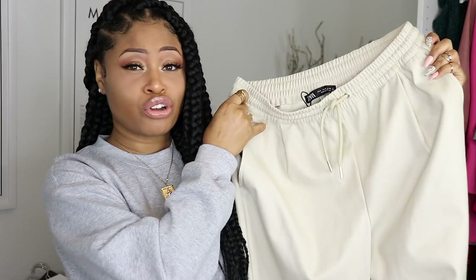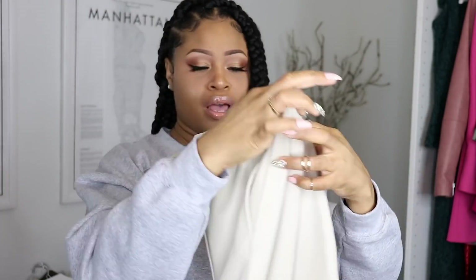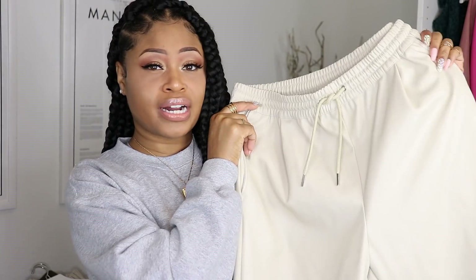I also got some joggers from Zara — I absolutely love joggers. You can pair them with a casual outfit or dress them up; they're just so comfortable. First I got these cream leather-looking jogger pants. They have a fake pocket in the back but real pockets on the sides, and they have elastic at the bottom. I like to scrunch them up on my legs for a slouchy look, so I really like that elastic detail. These were $39.90 and I got them in a medium.